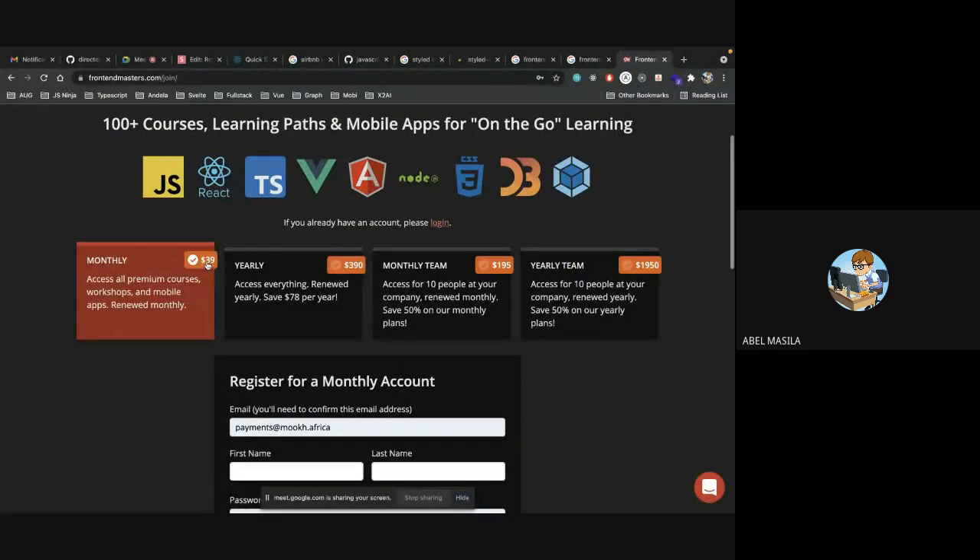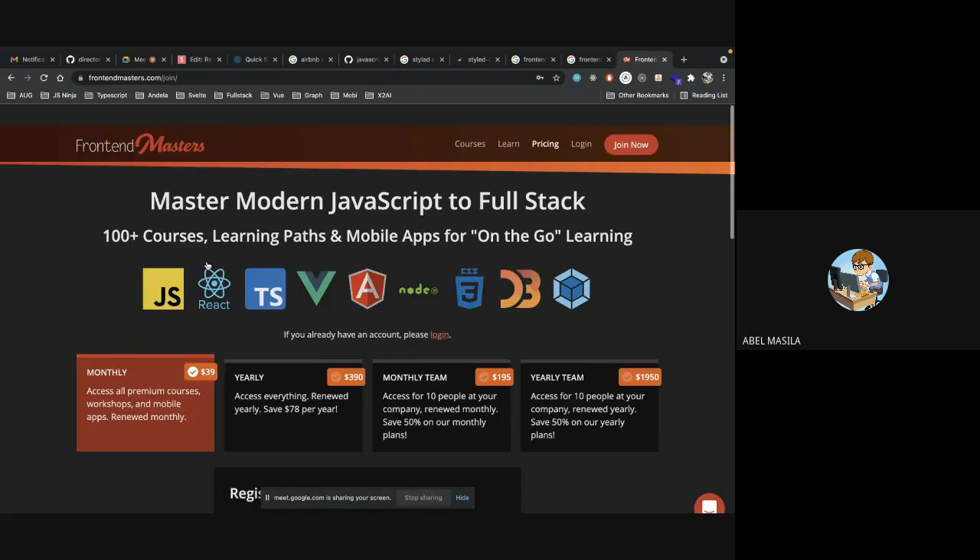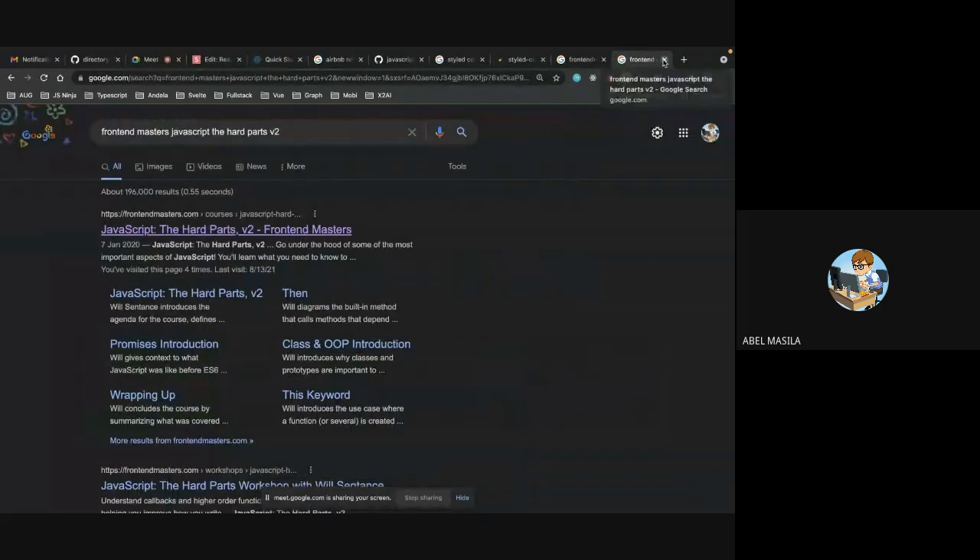The pricing for Frontend Masters is around $4K per month — that's about eight dollars. I think it's five to six hours long. By the time you're done with the course you'll be a pro in JavaScript. This person has spent a lot of money and time creating the course, so please support them.